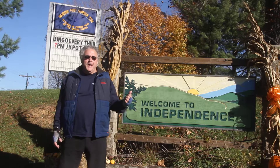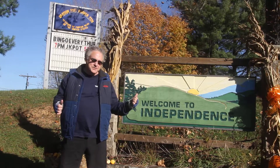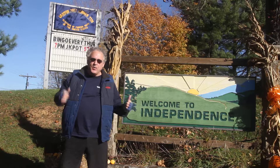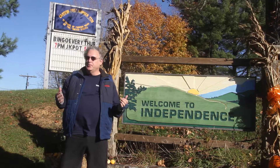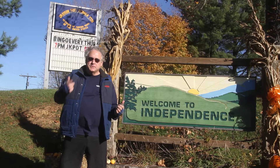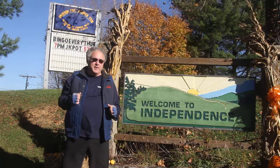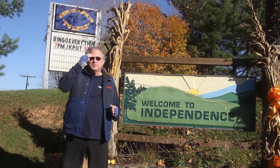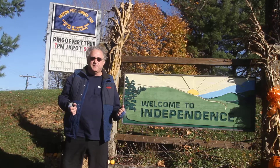Here we are at one of the town of Independence's two welcome signs on Main Street. This is the one on West Main Street. I thought it would be good to celebrate what a beautiful autumn day it is today — to ride my bicycle from this sign to the other town of Independence's welcome sign out on East Main Street. That's what I'm going to do today on October 26, 2014.